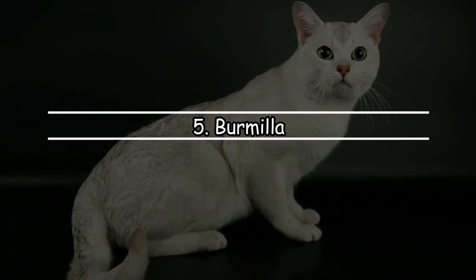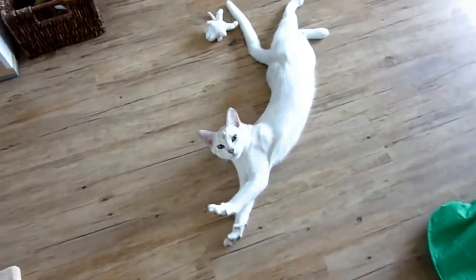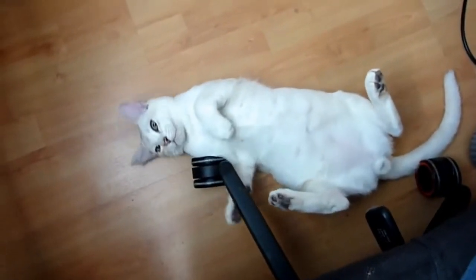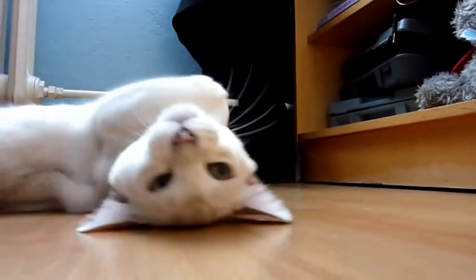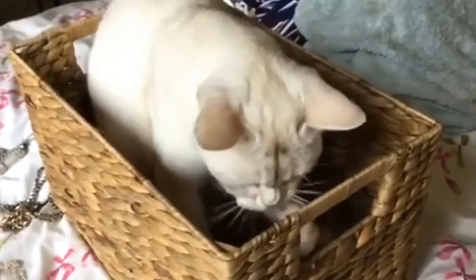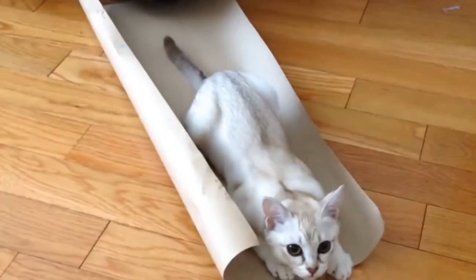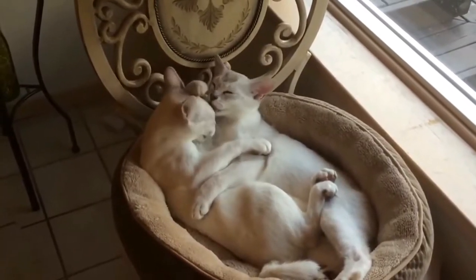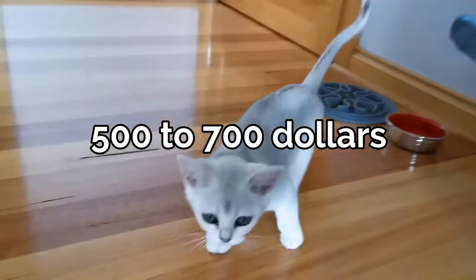Number 5: Burmilla. The Burmilla breed has a very rare appearance as their faces and body types are not something you see in the same cat very often. They originated in the United Kingdom in 1981, when a Chinchilla Persian male unexpectedly had kittens with a lilac Burmese female. The male was intended to be neutered, but he escaped for a bit and had the kittens. This hilarious accident bred kittens so pretty that breeding programs were eventually established for this new breed. They live 10 to 15 years and cost $500 to $700.